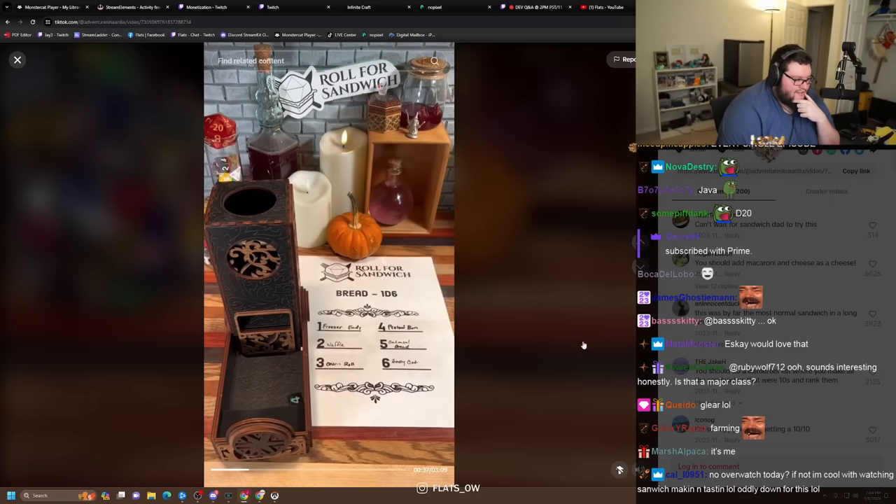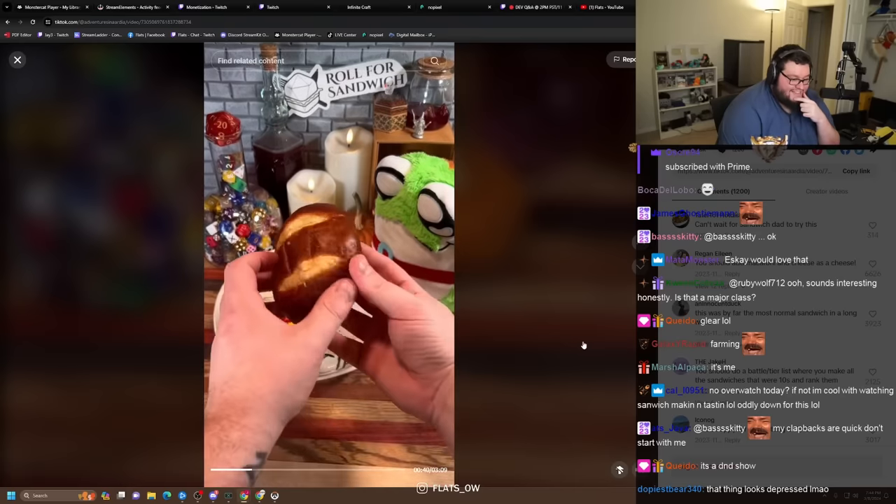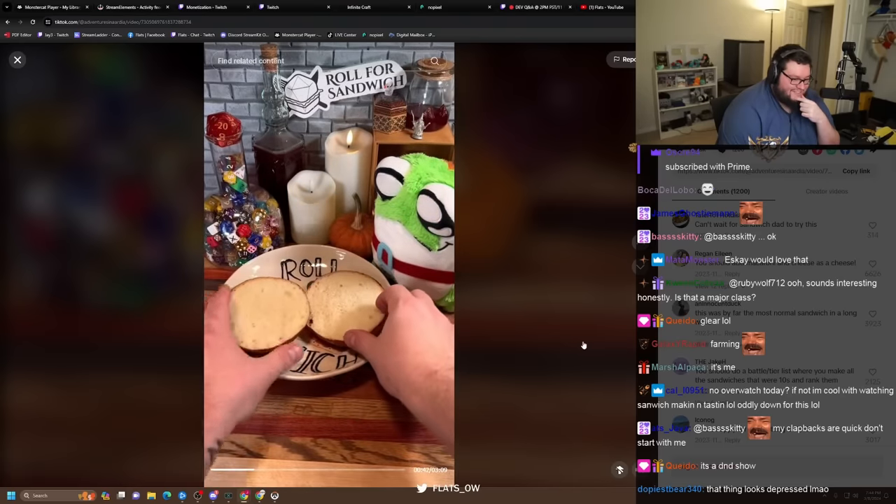Without any further ado, let's roll for bread. Four — pretzel bun. Alright, another chance for a home run on a pretzel bun. Here we go.